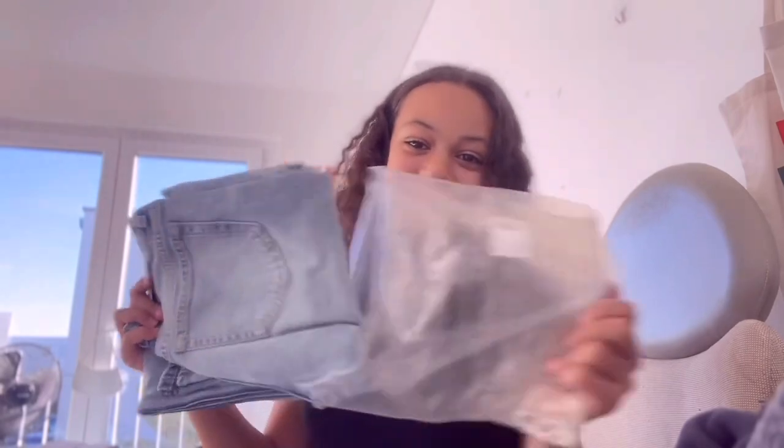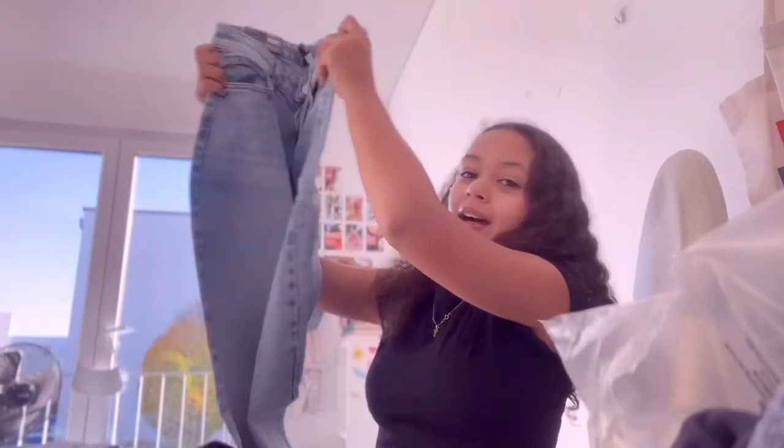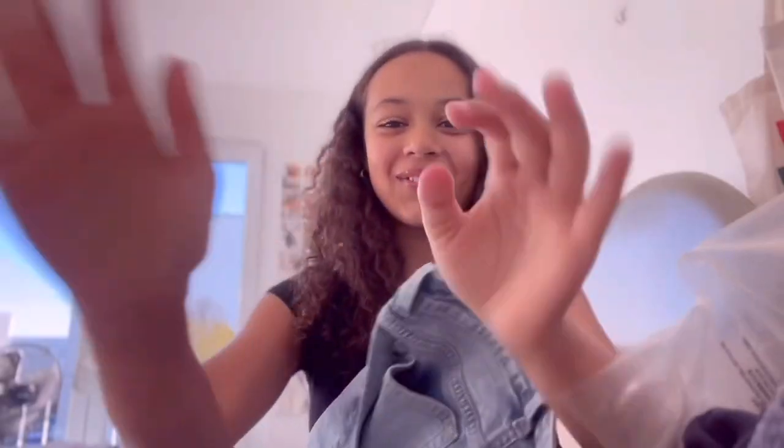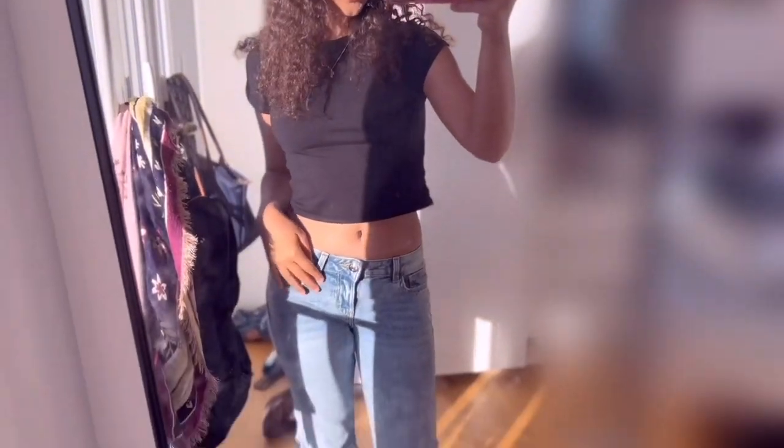I got another package to unbox — another pair of jeans. Hopefully they look as good as the ones I have on right now. They look really nice already. I'm obsessed! We're gonna try this on — it's super cute. I only have one pair of shoes on but I love it. I do like the ones from yesterday more, but I still love these.